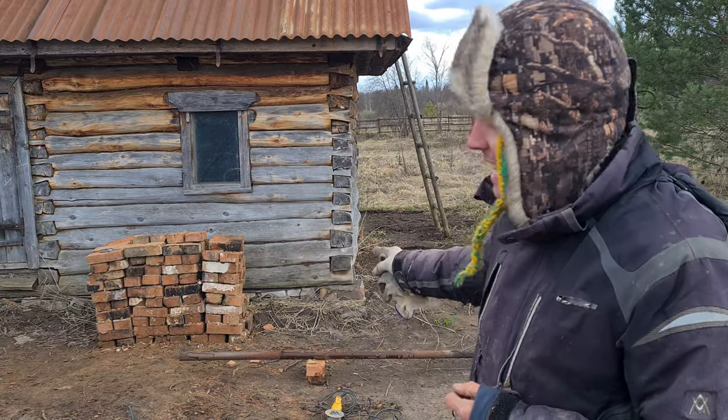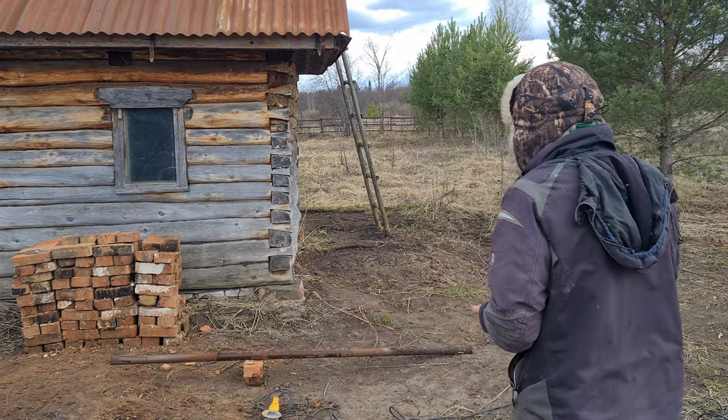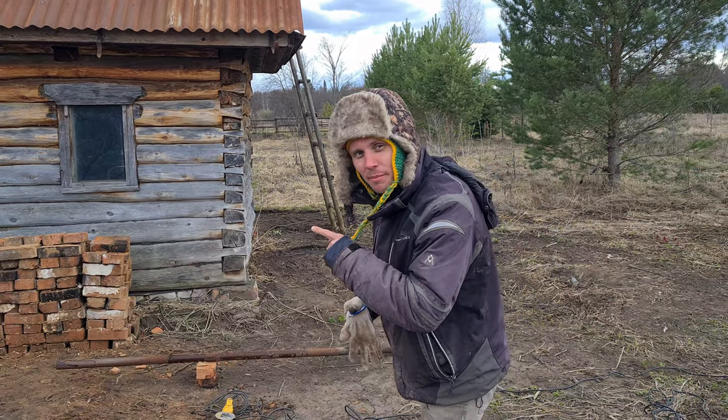Вот это основа нашего будущего фрактура. И для чего нам это нужно?